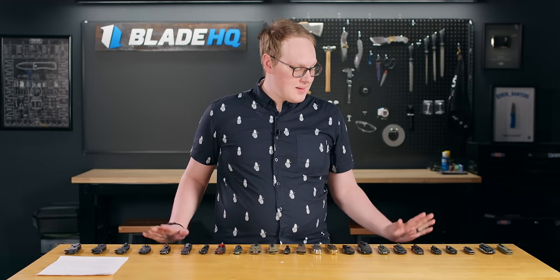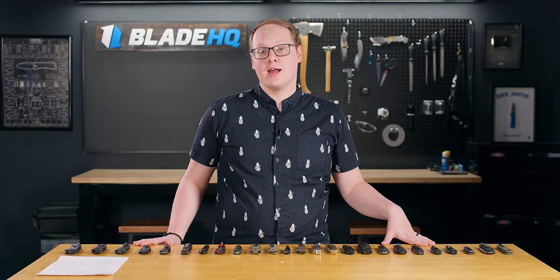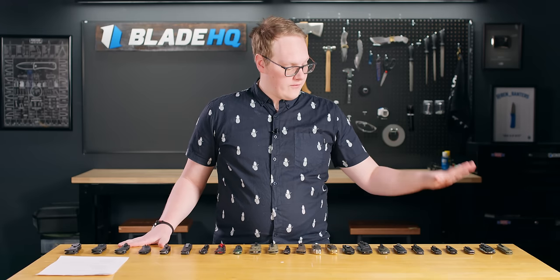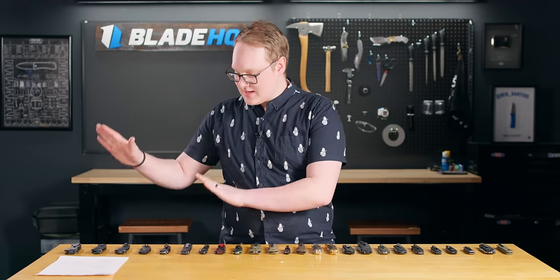It goes without saying that automatic knives are some of the fastest knives in the business, and that might be why you're after one. If you're watching this video there's a good chance you're in the market for an automatic knife and we are here to help you. We divided this into three categories: everyday carry automatics, outdoor automatics, and lastly tactical.